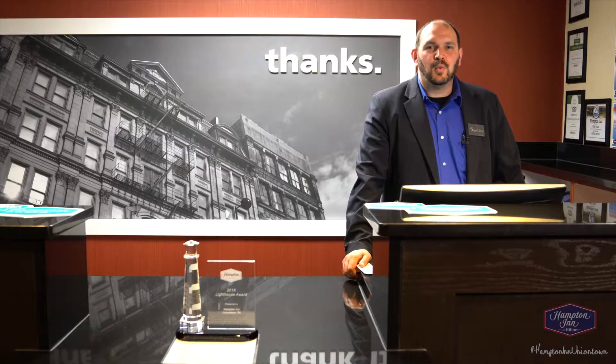At the Hampton Inn of Uniontown, we're close, we're comfortable, and we're committed to you. Thank you.